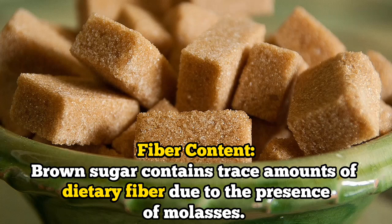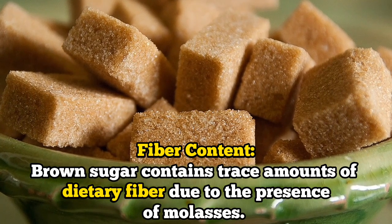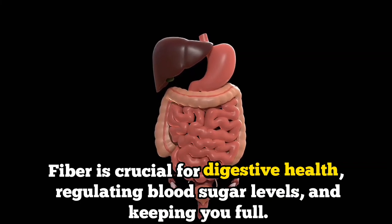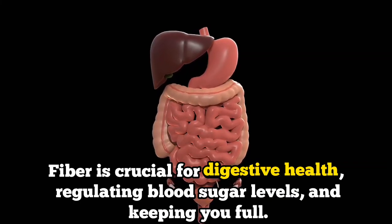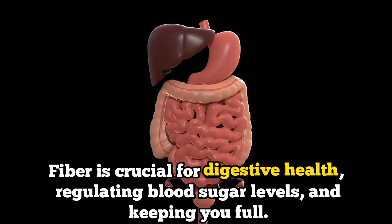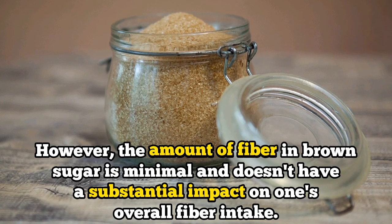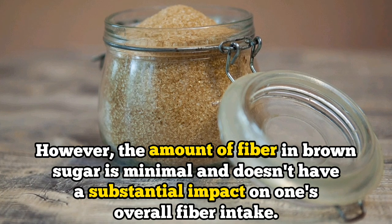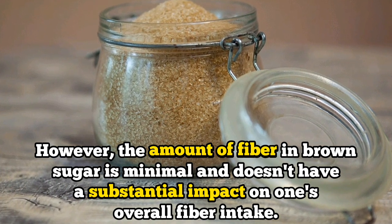Number three: their fiber content. Brown sugar contains trace amounts of dietary fiber due to the presence of molasses. Fiber is crucial for digestive health, regulating blood sugar levels, and keeping you full. However, the amount of fiber in brown sugar is minimal and doesn't have a substantial impact on one's overall fiber intake.